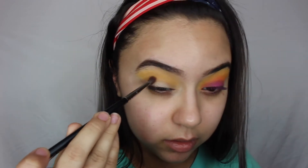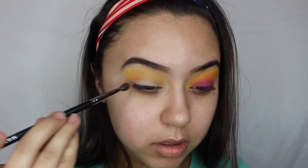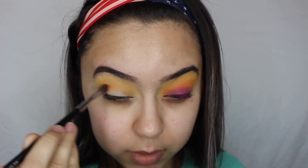Now we're going to go in with a small detailer brush and get right in the crease. I'm going in with my Morphe M504 and I'm going to take this orange and put it right in the crease. It does have some fallout but that's okay. I'm just putting that right in my crease.